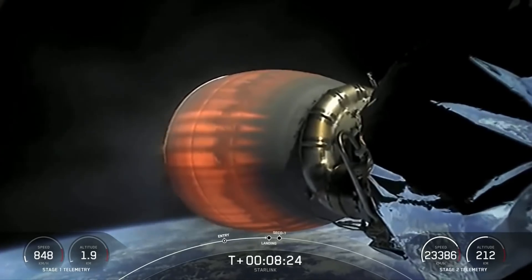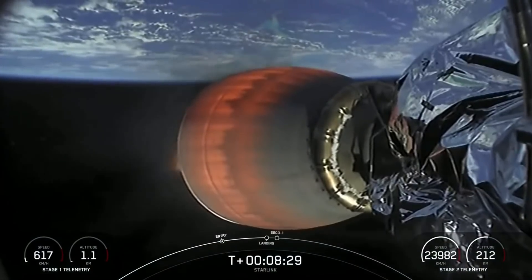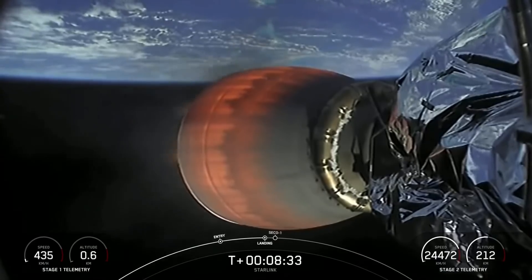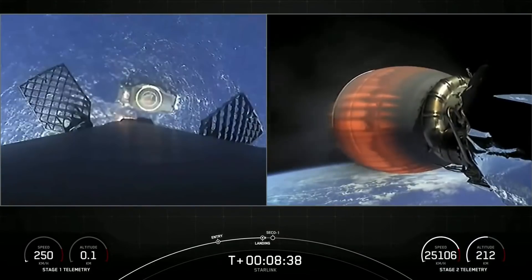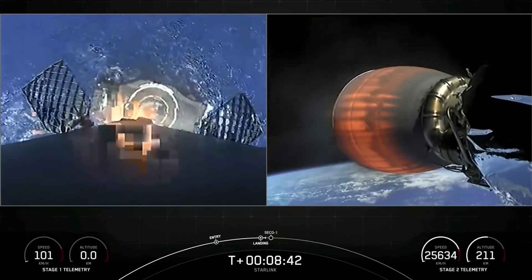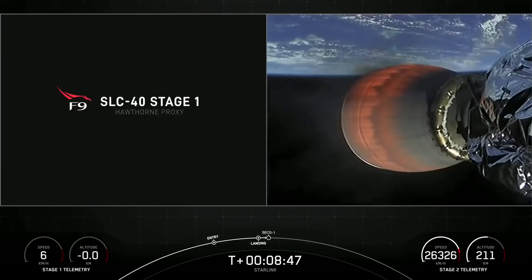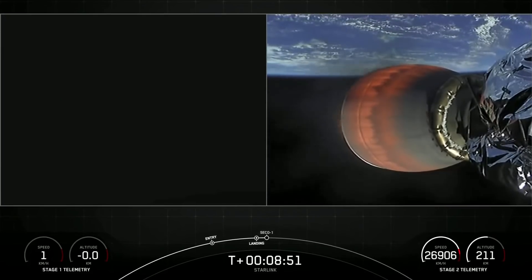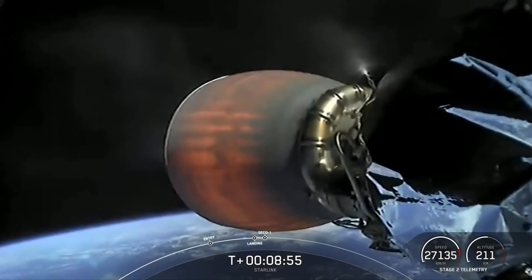Stage one landing burn. Stage one leg deploy. Stage one landing burn. SECO-1.